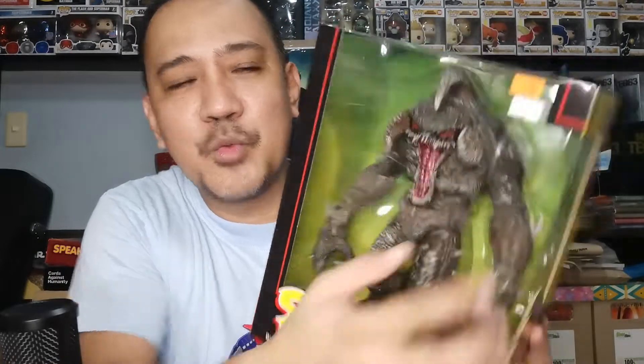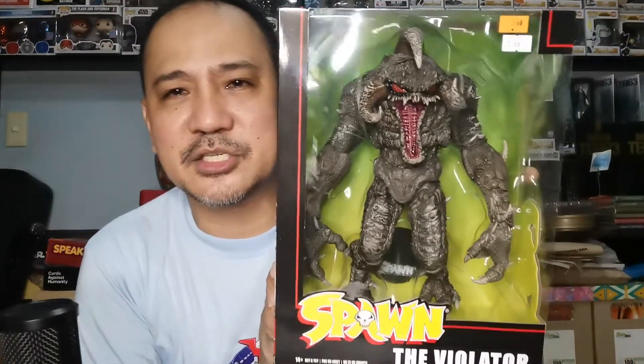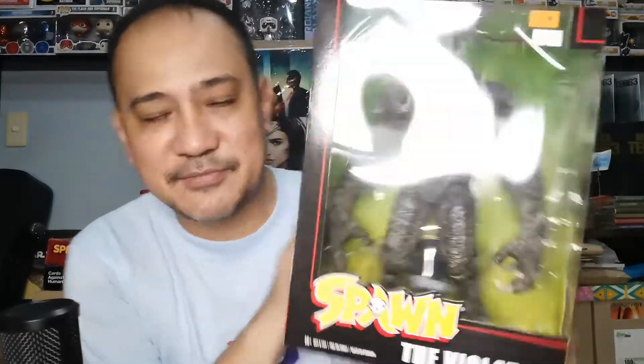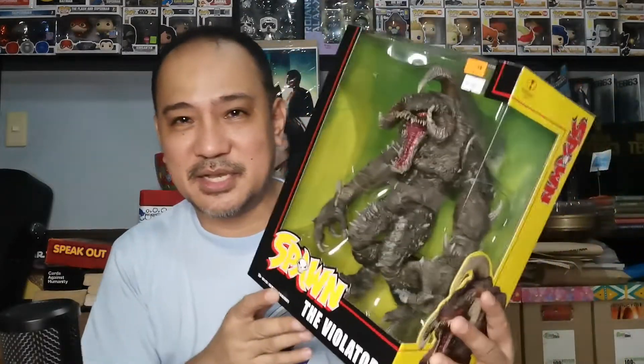Another no-brainer is this figure — just because it's really big. I got it for what would cost around ₱3,000 at less than half the price: ₱1,400 for the Spawn Violator. This is an awesome, very heavy big toy. Definitely worth that price because at that price point you would usually get a figure as small as this, but you get this big box figure for just ₱1,400. That's a very good deal. Even if I'm not that big a Spawn fan, I think that would do well — resold.